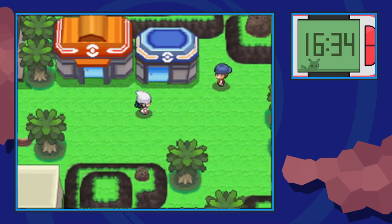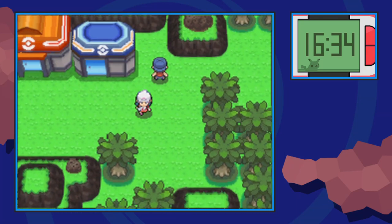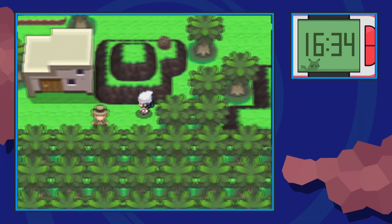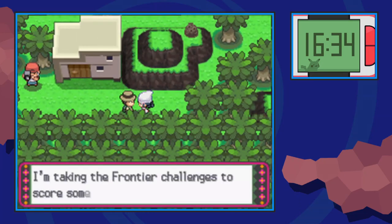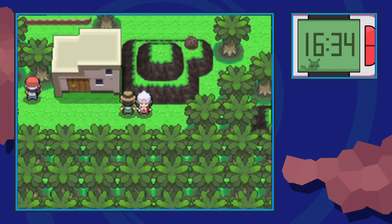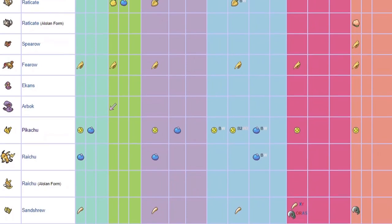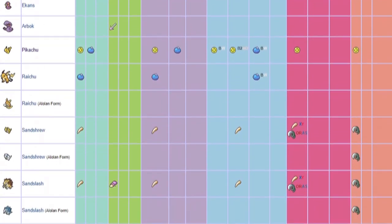Hello everybody, it's Techno and today we're going to review how to increase your chances for wild Pokémon to hold held items in Pokémon Platinum. In case you didn't know, it's possible you can catch a Pokémon and find out that it's holding a surprise for you. Not every wild species has a possibility of holding something, but there are some chances of finding some pretty cool items on others.